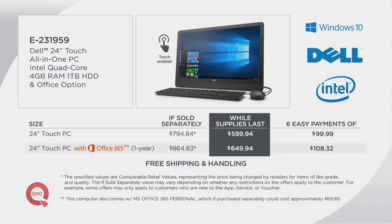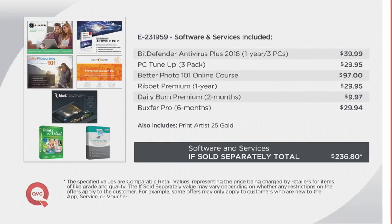We're also offering special financing. I want to show you the software and services we are going to include with our Dell offer — software you would have to shop for separately at a big box store or even Dell.com. We're going to give you $236 worth of software, including PC tune-up. What does that do? If you want to clear out anything in your computer, it's like giving it a fresh start, essentially — like spring cleaning. A lot of people need to tune up their PC and clear out all the junk. This is the perfect time to do it.